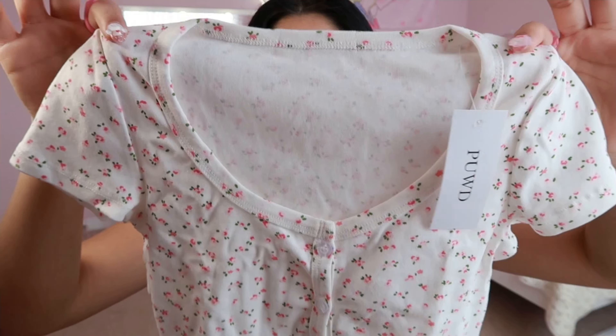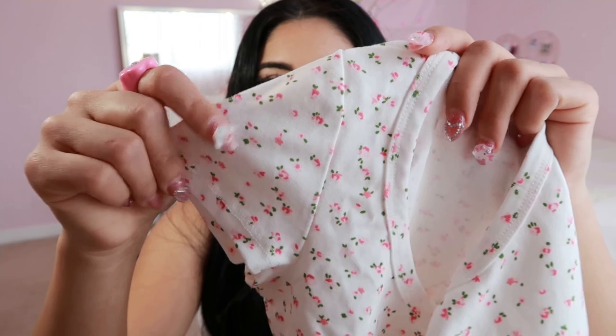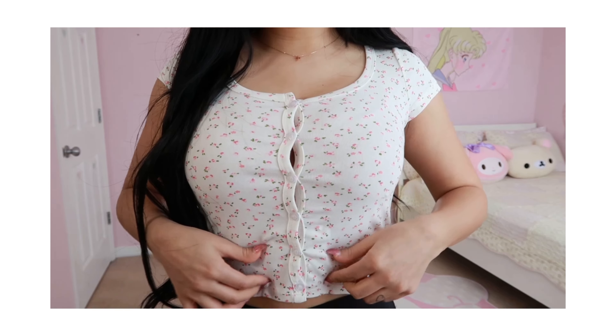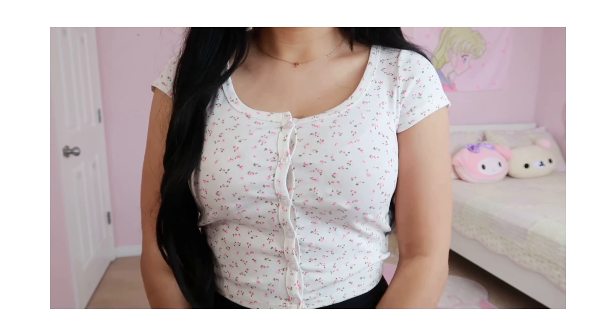The next item is also really cute — surprise, it's also floral print! It's not quite a crop top but not a full-length shirt either. It's basically a cream-white color with buttons all down the front and a really cute pink floral print. I had a similar top from AliExpress about three years ago that was one of my favorites. My only complaint is that the buttons keep opening in the front, so I'll probably need to sew that.